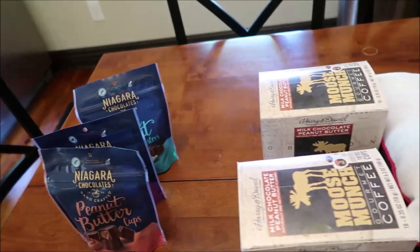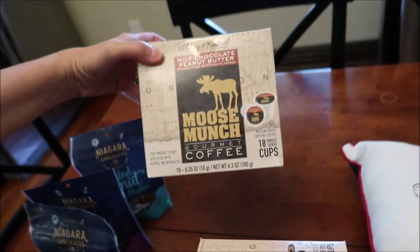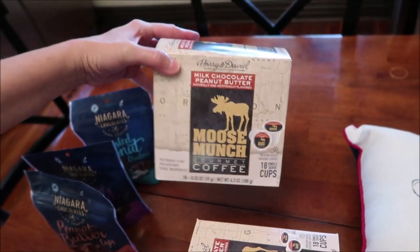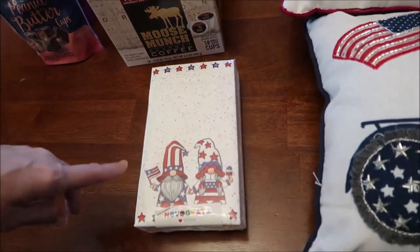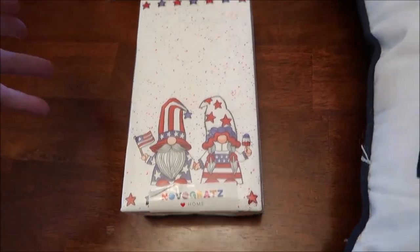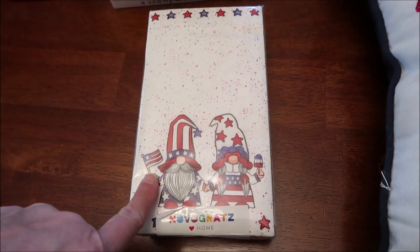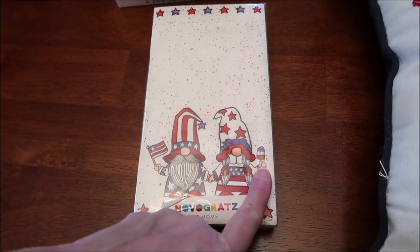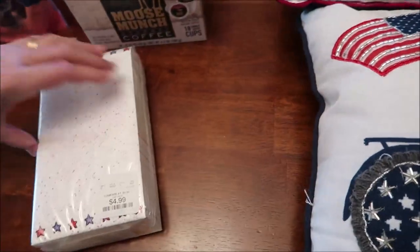And then at HomeGoods, I bought two boxes of my Harry and David Peanut Butter Milk Chocolate Peanut Butter Coffee — they had a lot of these. These are the cutest little napkins ever. I don't know that we'll do anything for the 4th of July, but those are cute — he has the flag and she's holding a little bomb pop.